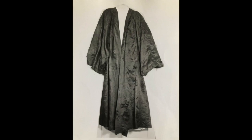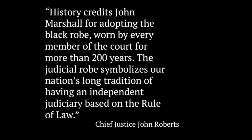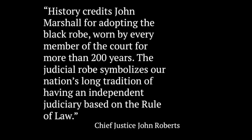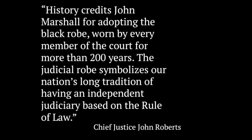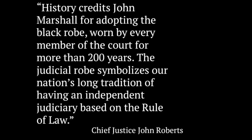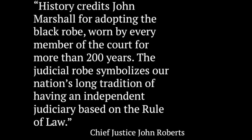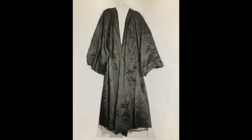It's the enduring quality of the Marshall robe that resonated with current Chief Justice John Roberts, who wrote: "History credits John Marshall for adopting the black robe, worn by every member of the court for more than 200 years. The judicial robe symbolizes our nation's long tradition of having an independent judiciary based on the rule of law." As former Justice Sandra Day O'Connor observed, it's all about the common responsibility that these black robes symbolize — that they're all engaged in upholding the Constitution. Whenever I open the box and see the worn silk of Marshall's robe, I'm comforted by the continuity of these ideals. Tattered, but still enduring. I can picture him, sweat rolling down his face, listening to oral arguments, and shaping the course of American history.